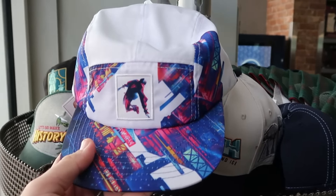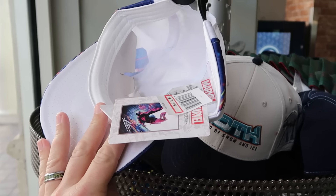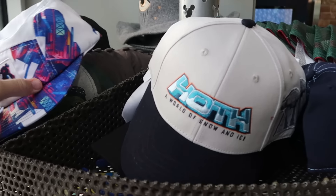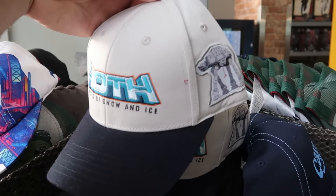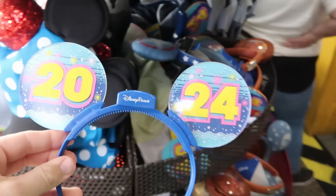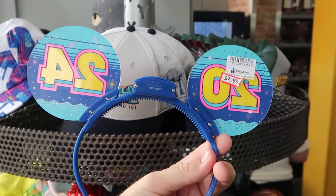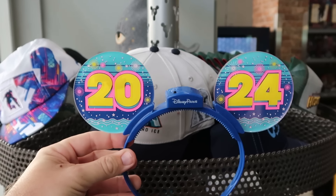Right up here is a really awesome Spider-Man cap — newer to the Character Warehouse, part of the Marvel Artist series. These are $8 marked down from $30. They also have Star Wars caps, all embroidered — the Hoth World of Snow and Ice with the AT-AT — you can't go wrong for $8. And they're starting to get some light-up ears, the 2024 ones, for only $7.99.